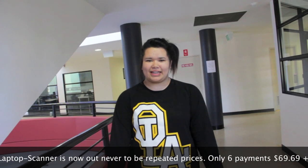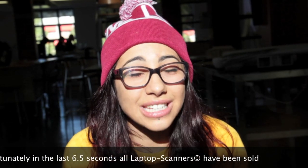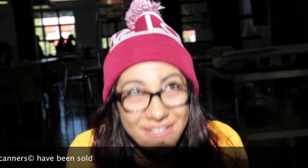Since I got my laptop scanner I have been able to maintain my two goals, and my life has now taken direction. My laptop scanner has added meaning to my life and it's brought me places I never thought I'd ever be.